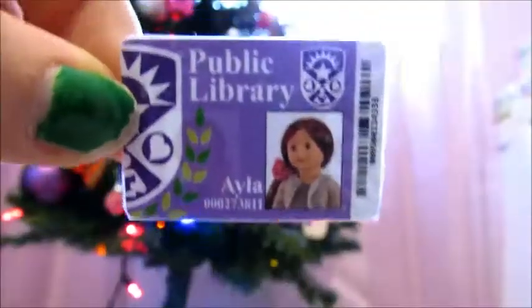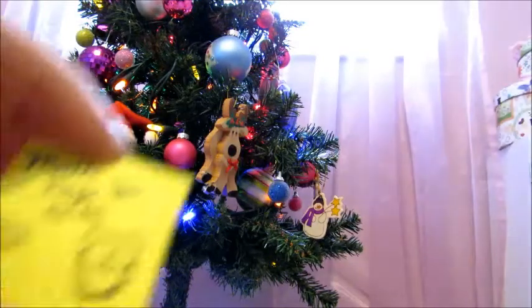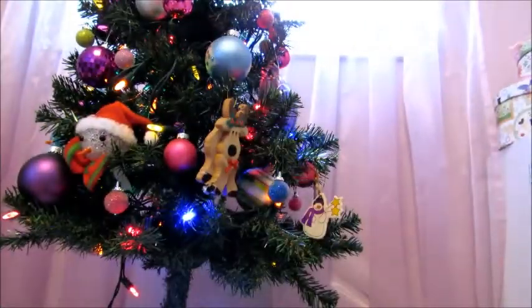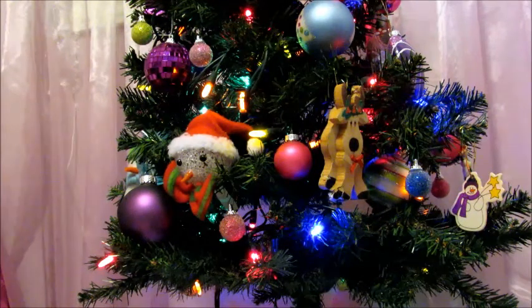The School Smarts set comes with this library card, a blue pen, sticky notes, a spiral notebook, and the pink backpack. Those are the two accessory packs that I got. Now I'm going to be showing you the two outfits I got.